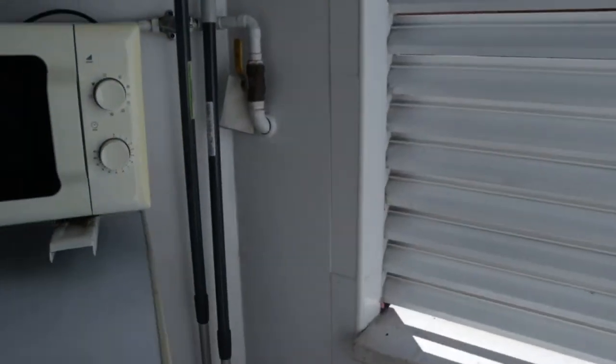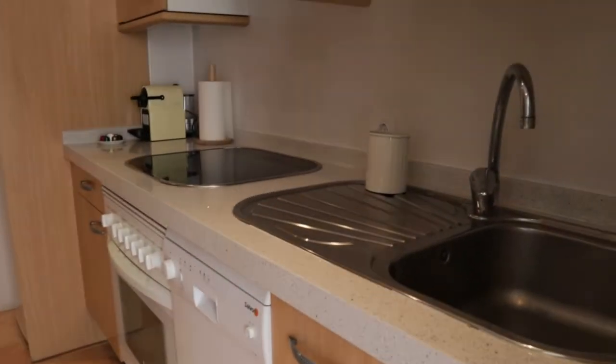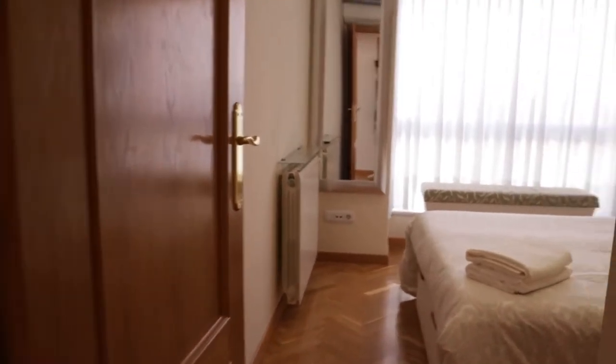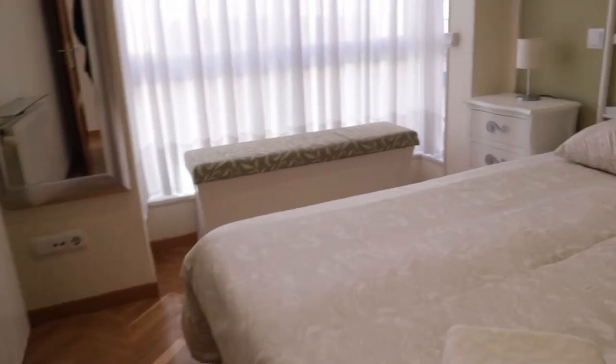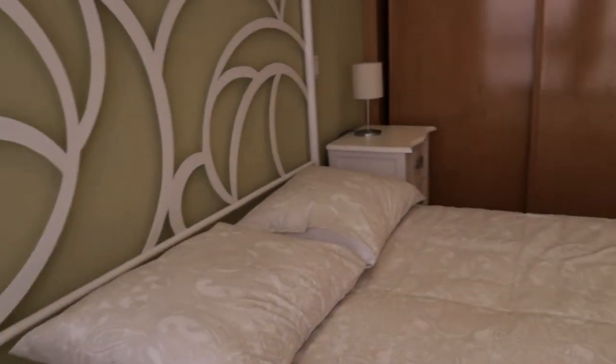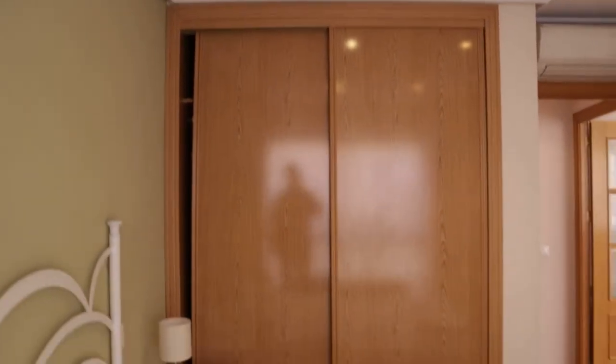This door leads to the laundry area with a washing machine and microwave. That's the kitchen and laundry area. In front of this area, we found the bedroom of the apartment — really good light and space, double bed, a full wardrobe, air conditioning, and a window completely facing the street.